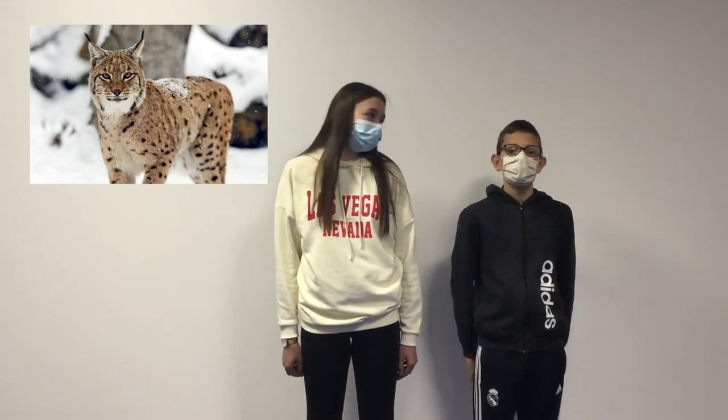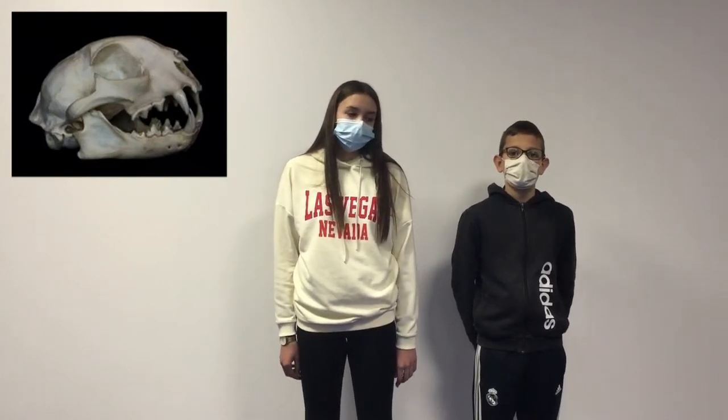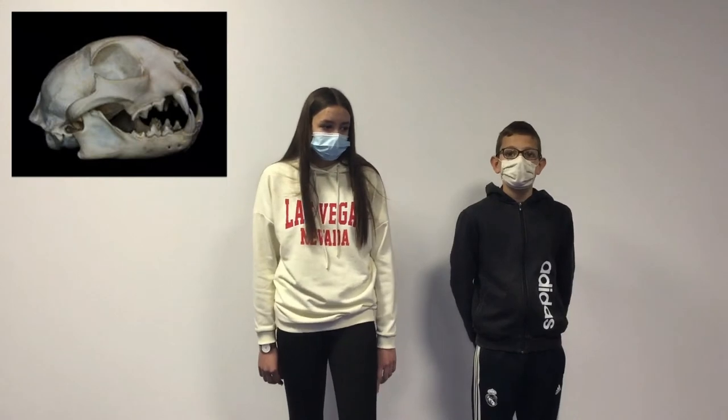It can run very fast but it can't fly or swim. This is the skull of the lynx. Their ancestors' canines are very sharp. The lynx eats meat — it's a carnivore.